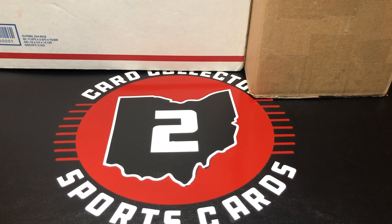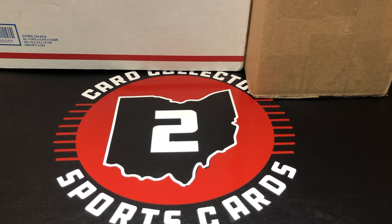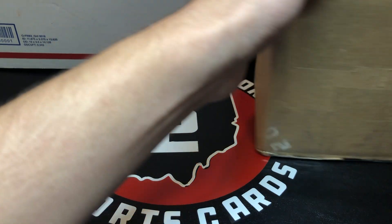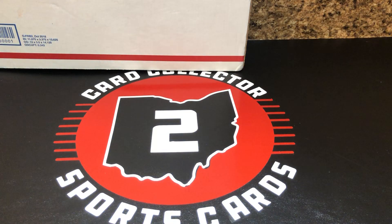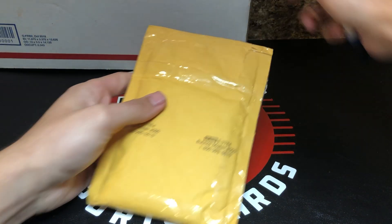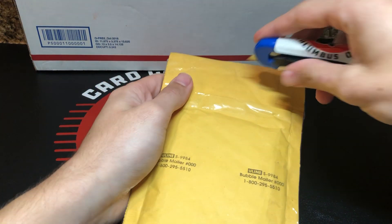What's going on YouTube? Cardcooks2 coming at you here with another mail day video. As you can see, got a couple different boxes here. It's only a couple different packages, but there's a couple different lots. Really just wanted to get into these. I'll start with the lesser ones and do the flat rate box last.